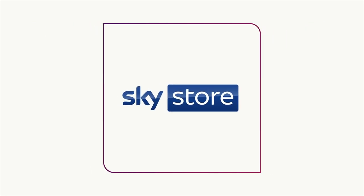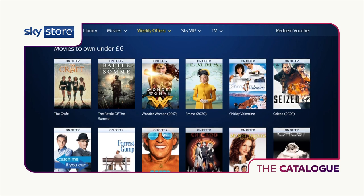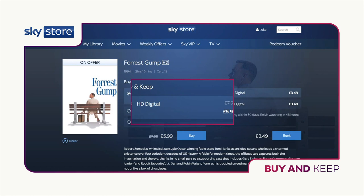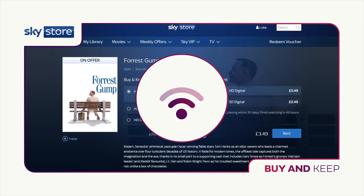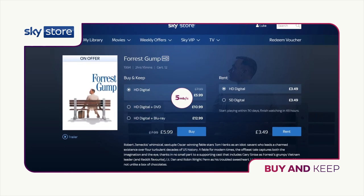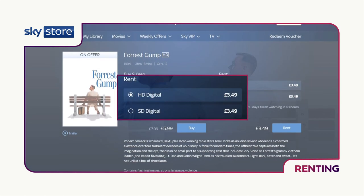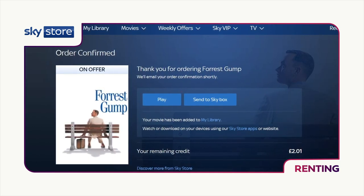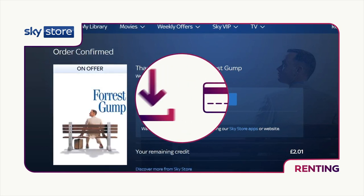Buying and renting with Sky Store. There are two ways to buy or rent movies in Sky Store. If you have a Sky TV, you can find Sky Store on your Sky box and get movies or TV shows using your Sky Remote. Sky Store Buy and Keep is available in HD, and you can choose to receive the DVD or Blu-ray in the post. We recommend a minimum broadband speed of 5MBps to watch in HD. Sky Store Rentals are available on your Sky box in SD, HD and UHD. You'll have 48 hours to watch your rental from the first time you press play. Once you've bought your movie, it's available to download and watch on your Sky box.